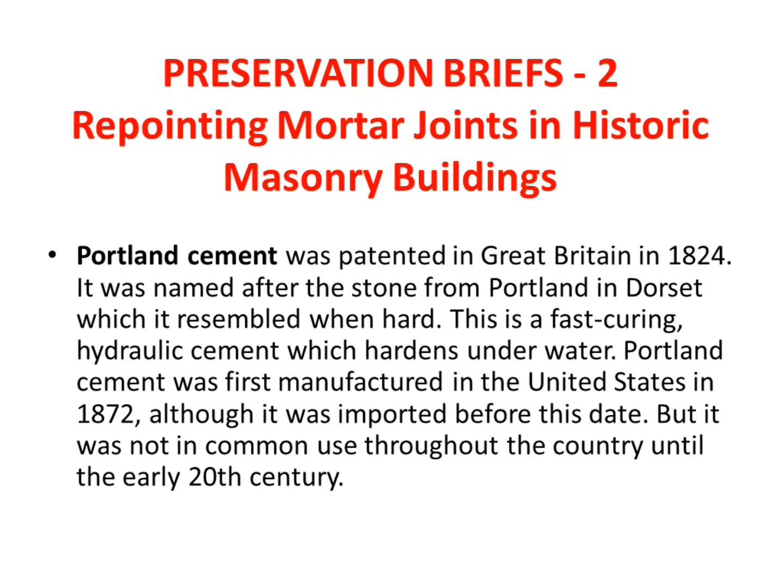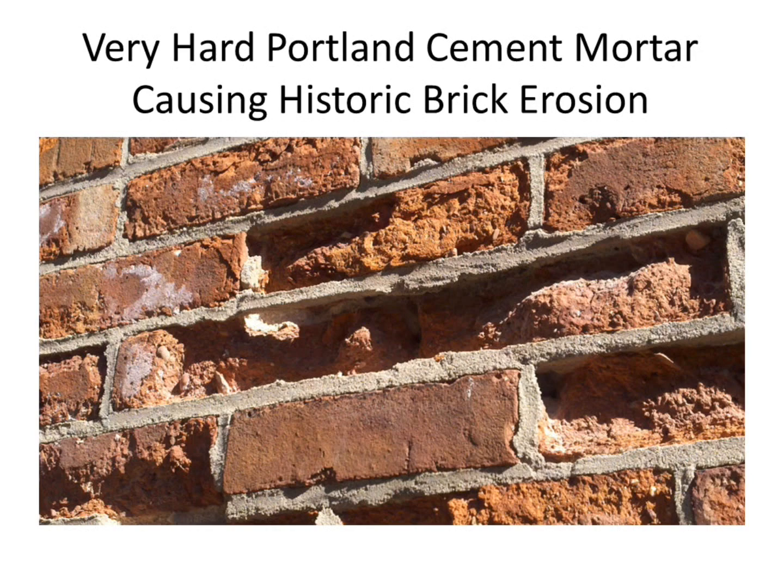Portland cement was invented by 1824, but it didn't really come into widespread use until later. This is from Preservation Brief 2 — for anyone who doesn't know, it's a great resource and it's on the internet. Preservation Brief 2 is about historic pointing, which is directly related to cements.